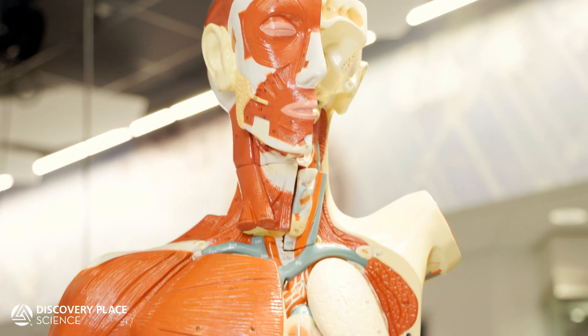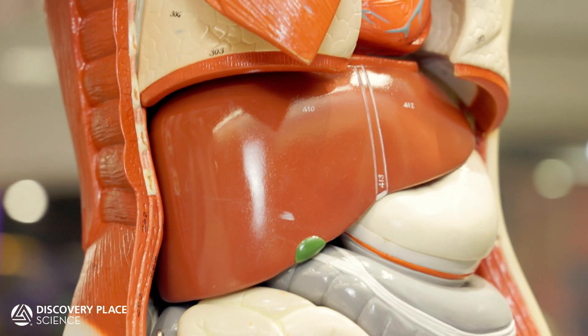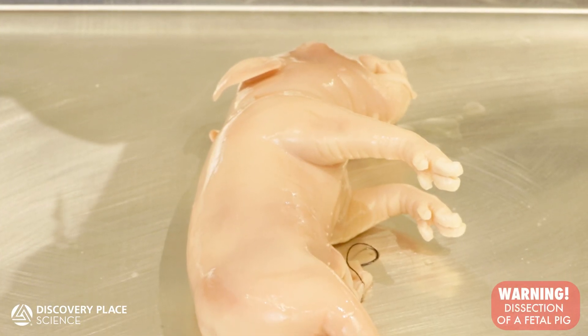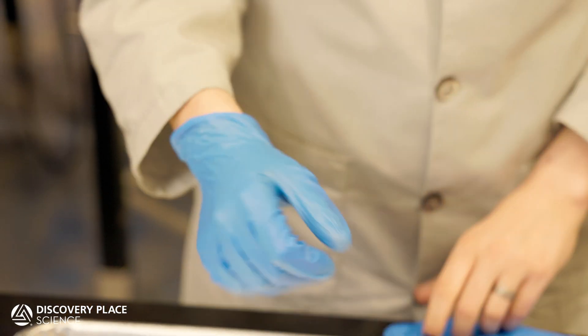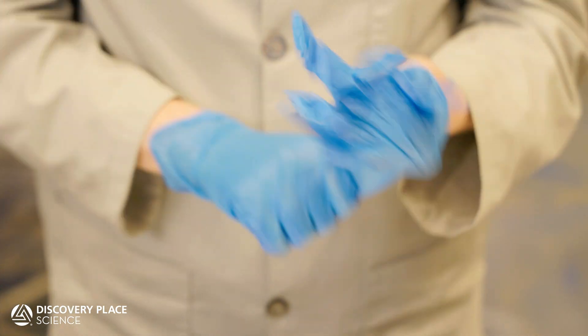Today, people aren't very different, although we have found some more ethical means of getting our hands on specimens. Since pigs and humans share 98 percent of the same genes and have the same organs, pigs are fantastic models to use for dissections. Most of our dissection specimens come from Carolina Biological Supply Company as byproducts of the pork industry. While the preservation process kills bacteria and stops decay, we do make sure to wear gloves and goggles to protect us from the chemicals in the preservative.